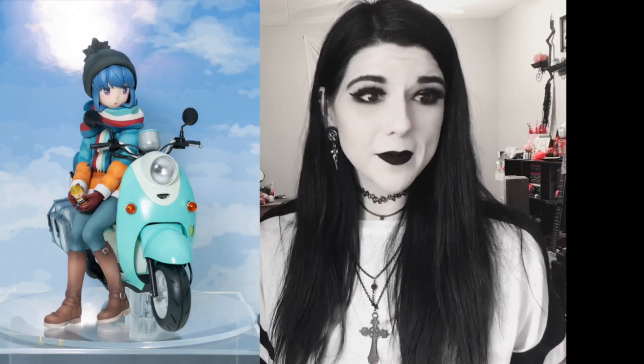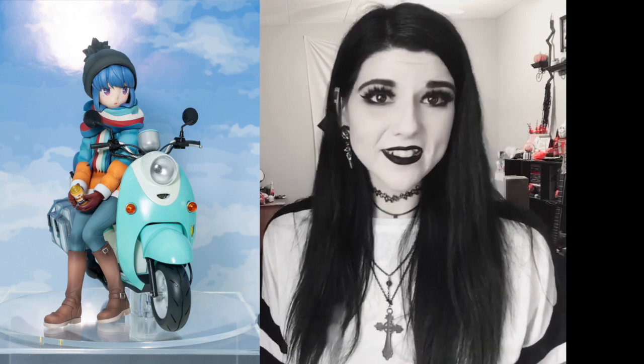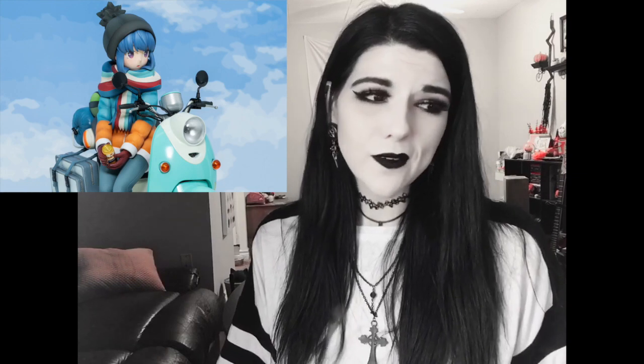I also want to mention the 1/10 scale Rin figure by Alter, which is painted now as well. It's her sitting on her scooter from the show, and it looks so cute. I just wish it wasn't a 1/10 scale — I really like to keep to 1/8 and 1/7 in my collection. But we'll see how she turns out at her price point because I really would love to have her; she's just a little small for my liking.